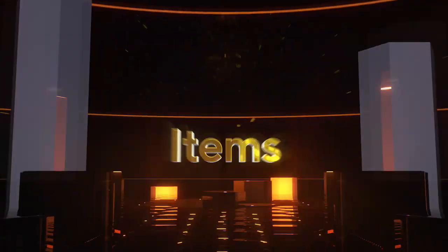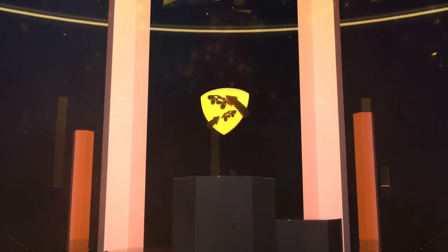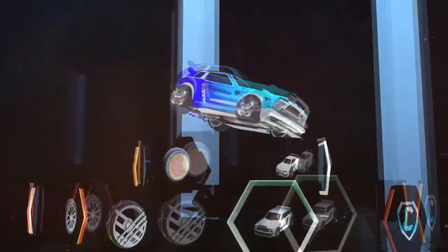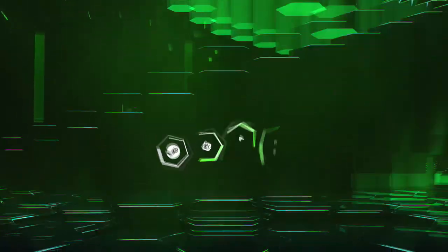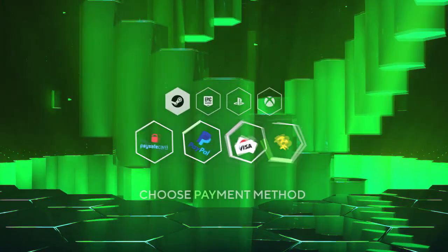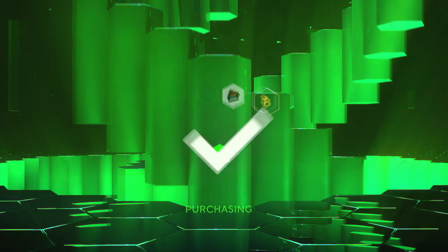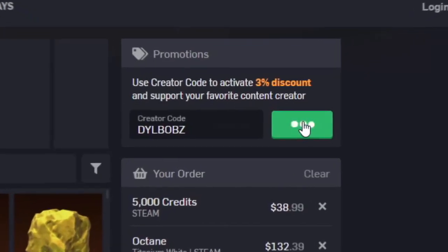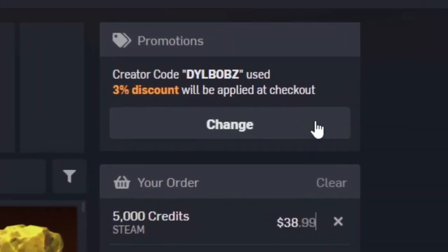It's sponsored intro time. Head over to RL Exchange where you can buy all your favorite Rocket League items. Look how crisp that looks. And you can do this on a bunch of different consoles, use a bunch of different payment methods, and your items will be in your inventory super fast. It's super simple, and you can use code Dillbobs at checkout for 3% off. Now let's get on to this video.